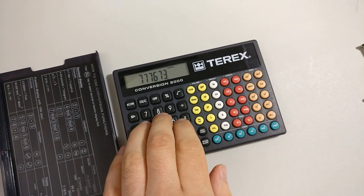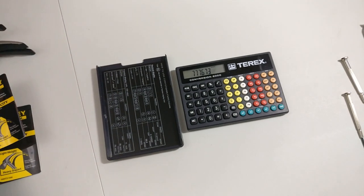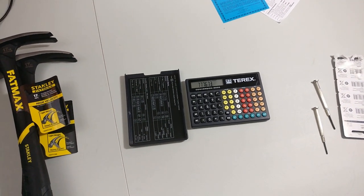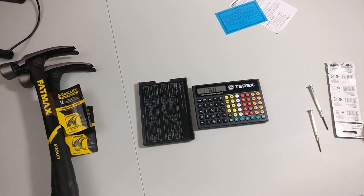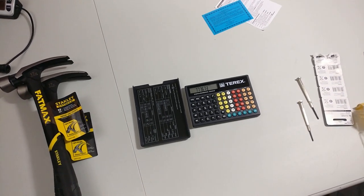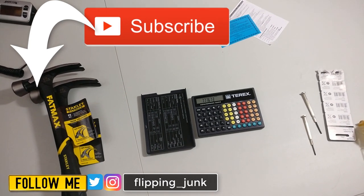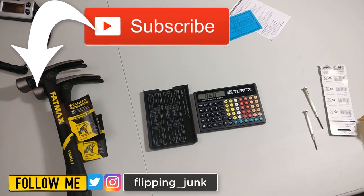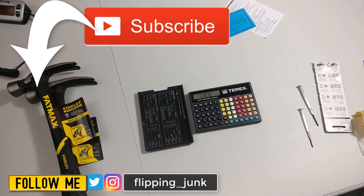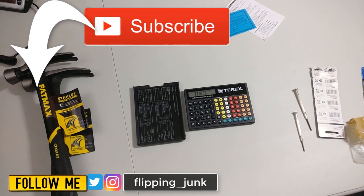The calculator is working great — going to make some money there. I think I paid a dollar or two for it and I'll sell it for $24.99 or $29.99. That's going to do it for this video. It's been a productive day — I found some stuff to make some profit. Don't forget to hit that like button and subscribe if you want to see more of my reselling adventures. I call them adventures because you never know what you'll find — it's an adventure every day. Follow me on Instagram at flipping underscore junk. This has been Wick — until next time.